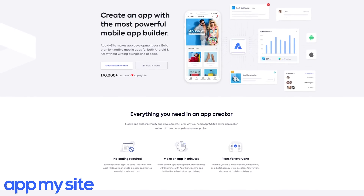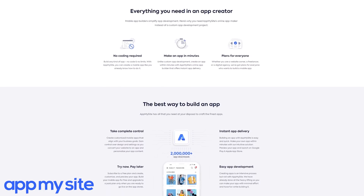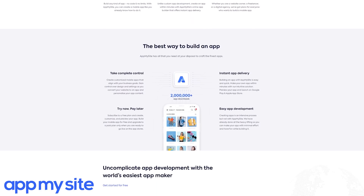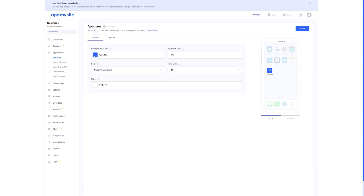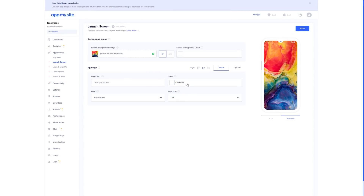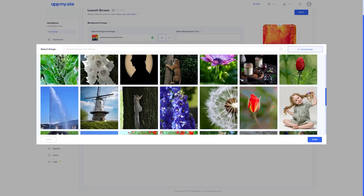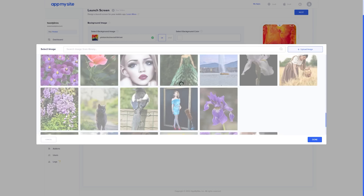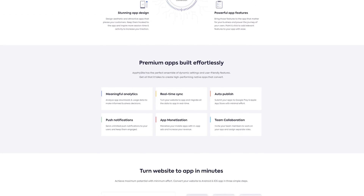Today's video is brought to you by App My Site, a no coding required service that helps you create an awesome mobile app within minutes using its super easy app builder that doesn't require any technical experience and can also convert any existing website into a mobile app, allowing you to unlock a whole new source of traffic for your business or brand. Check the link in the description to learn more. Special thanks to App My Site for sponsoring today's video.